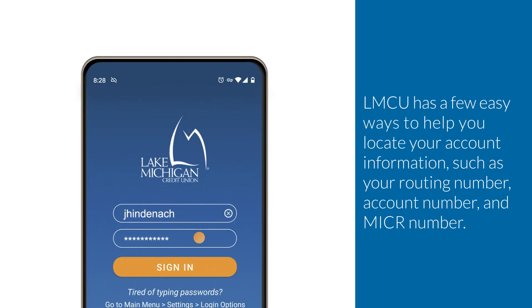LMCU has a few easy ways to help you locate your account information, such as your routing number, account number, and Micker number.